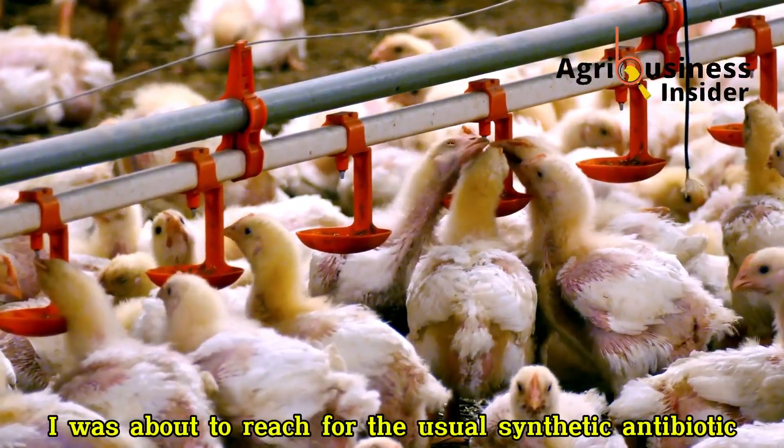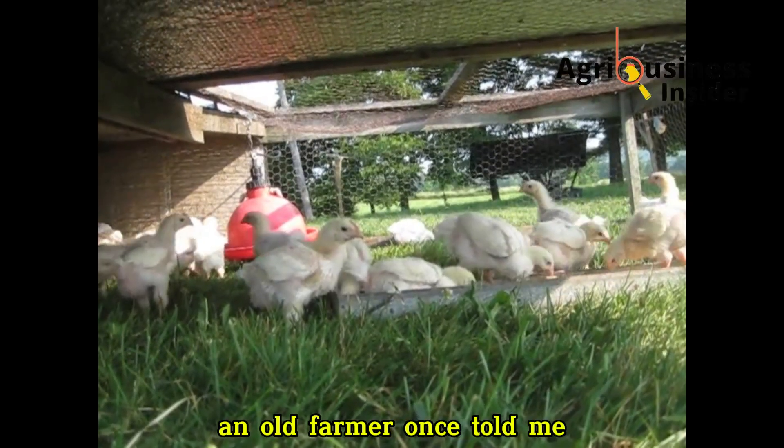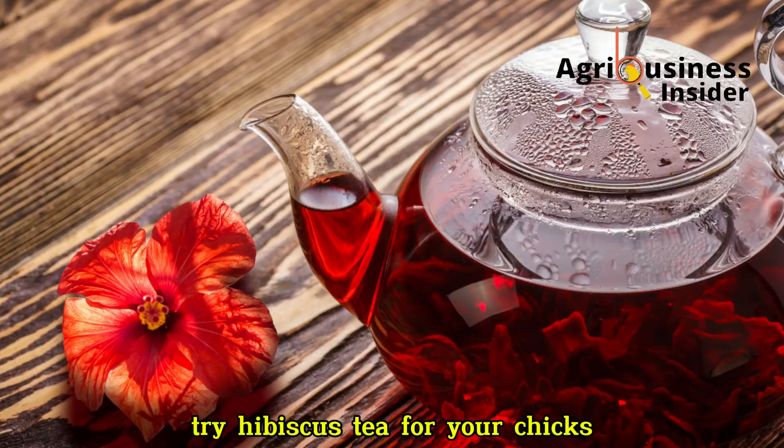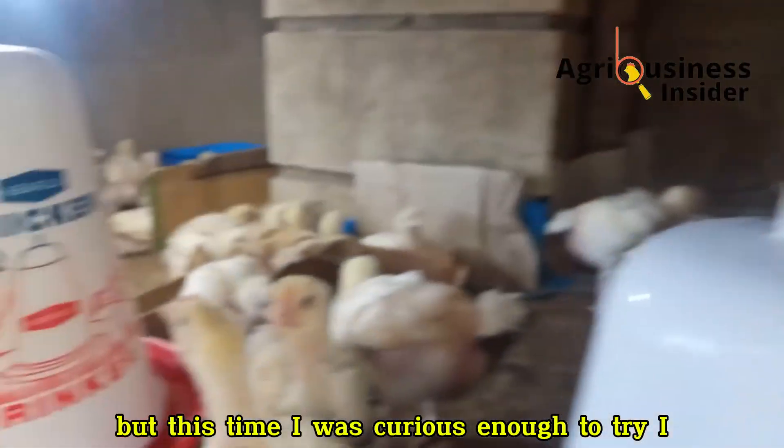I was about to reach for the usual synthetic antibiotic but then I remembered something an old farmer once told me: try hibiscus tea for your chicks. I laughed it off then. How could a flower work like a supplement? But this time I was curious enough to try.